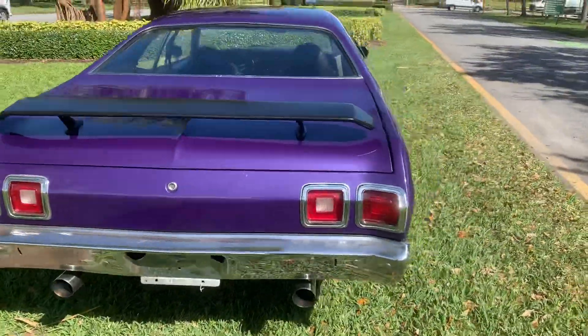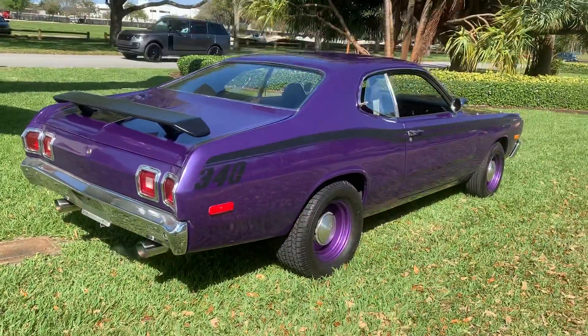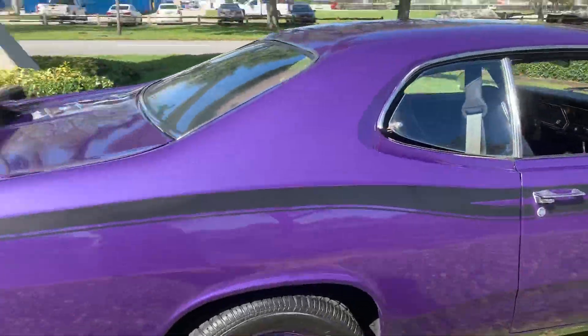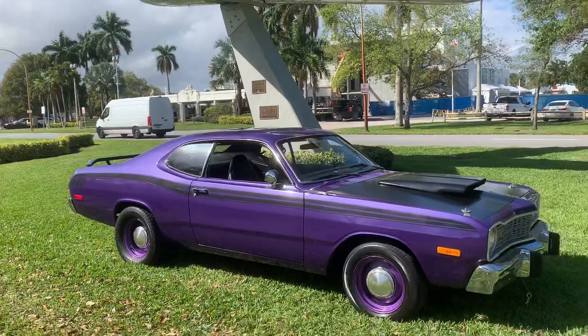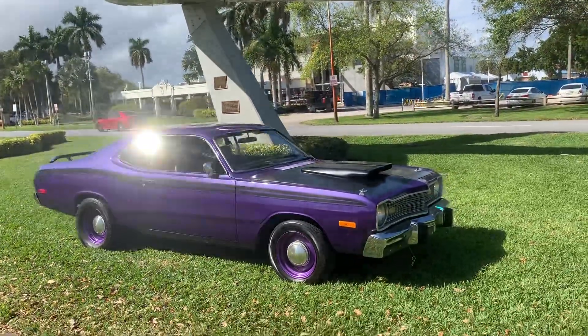It's best to pick up the phone and call with your best offer to buy this plum 340 Duster today: 954-937-8271.